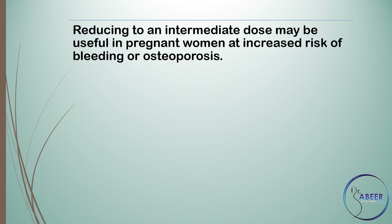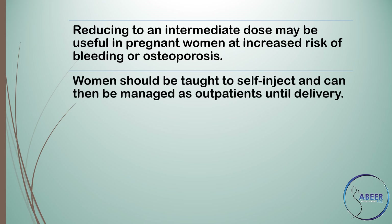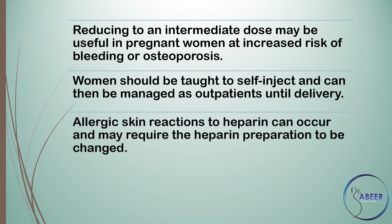Reducing to an intermediate dose may be useful in pregnant women at increased risk of bleeding or osteoporosis. Women should be taught to self-inject and can then be managed as outpatients until delivery.